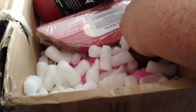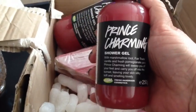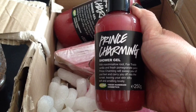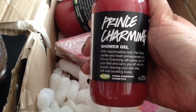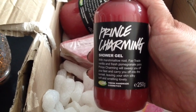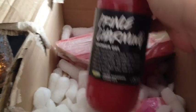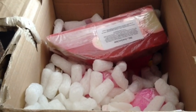Here is a 16 ounce or 250ml of the Valentine's Shower Gel called Prince Charming. It smells so good — it smells like it's described to smell. It says it has marshmallow root, fair trade vanilla, and fresh pomegranate juice, and I think that's exactly what it smells like. Here's another one — this one is a 500 gram, around 32 ounces for the States.